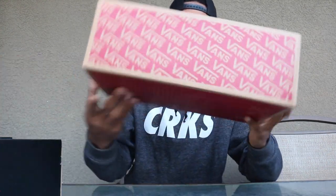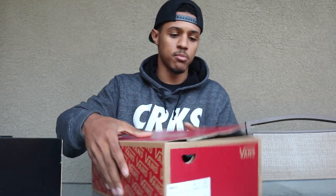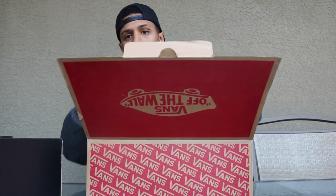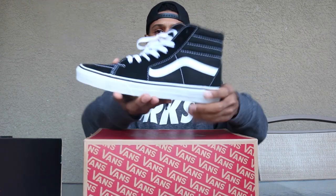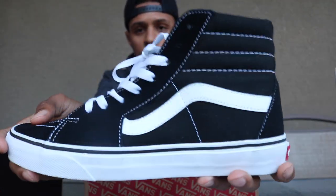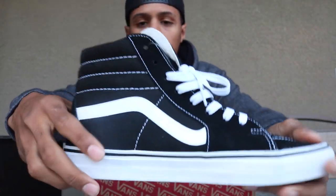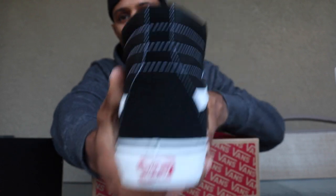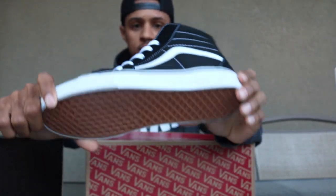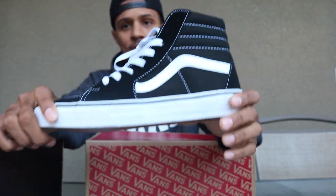So the first pickup that I have is this Originals Vans box right here — just an original box, nothing too fancy. And what I picked up is the Vans Skate Highs in this black and white colorway. You guys already know that this is one of the most iconic colorways of the Vans Skate Highs. I would say this is about equivalent to the all-white Air Force Ones from Nike — this is like one of those shoes that you just have to have from Vans.